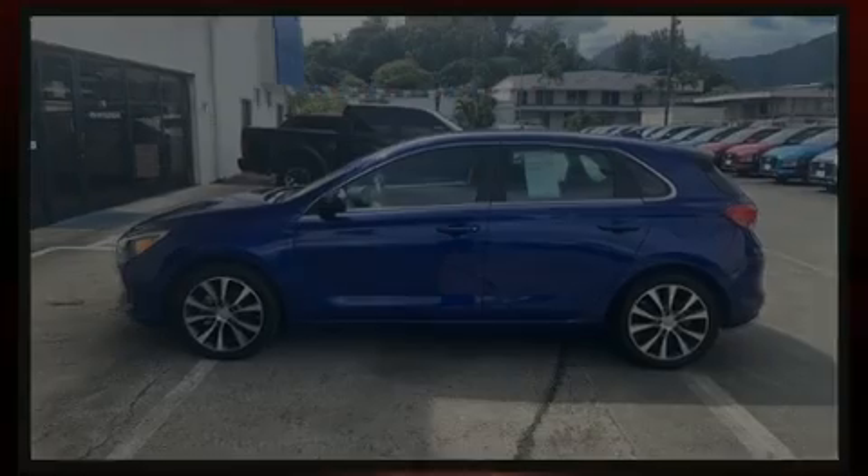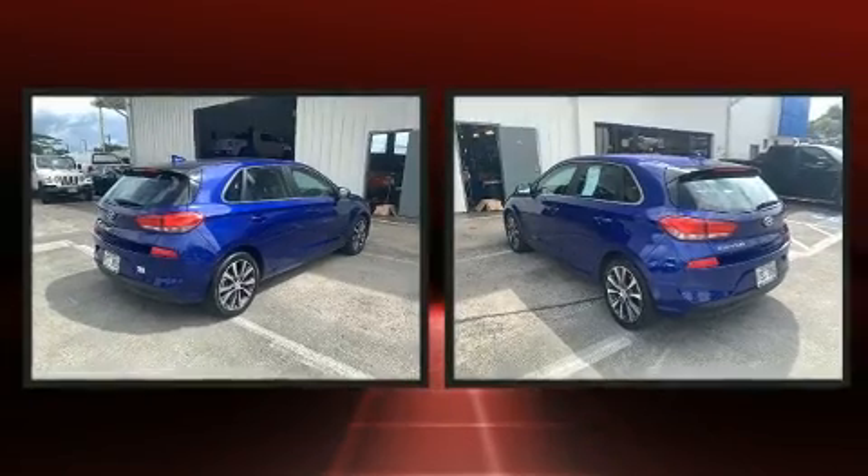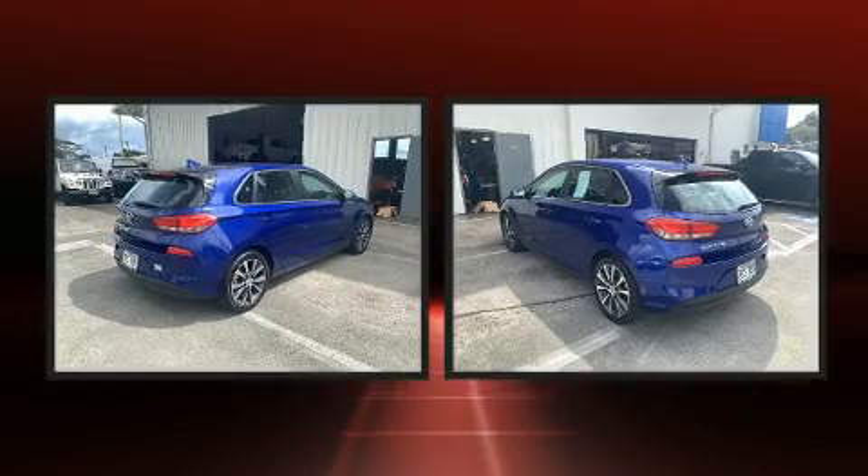Introducing the 2019 Hyundai Elantra GT with less than 20,000 miles on the odometer. This vehicle glistens in the crowded hatchback segment.